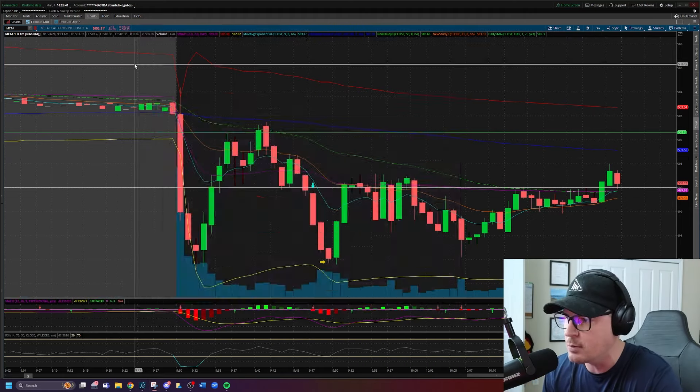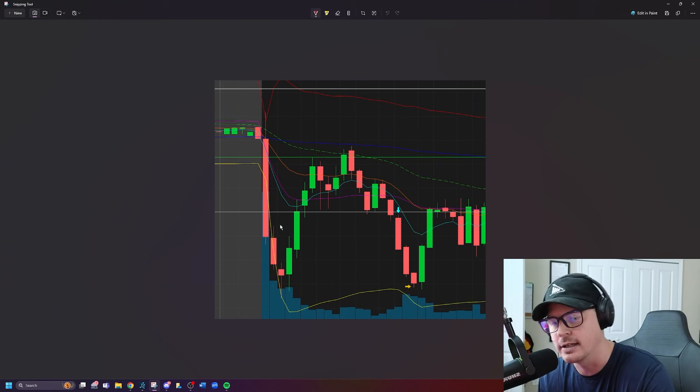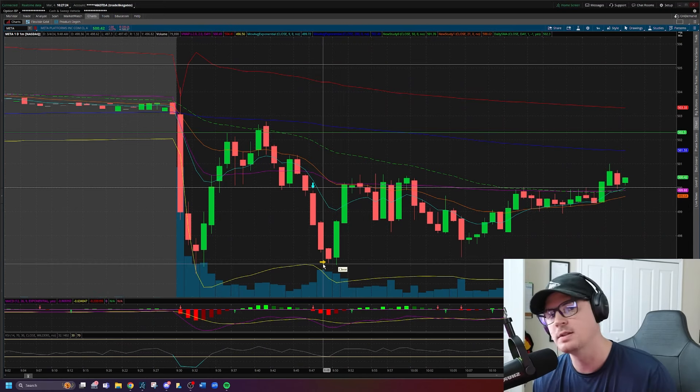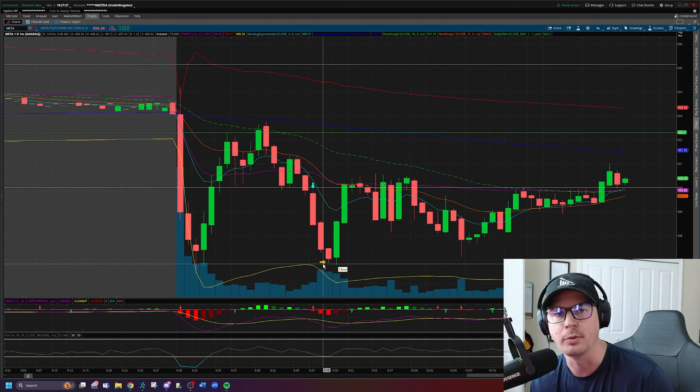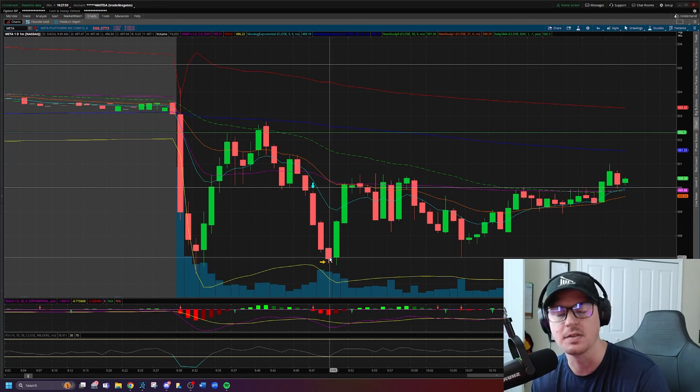Not only do we have a rejection of the previous day's closing price and a breakthrough the $500 whole number, we also have a pattern here known as a head and shoulders. We have a left shoulder, a rally up to give you a peak — that's your head — then the right shoulder, and then your breakdown, breaking the neckline and momentum down towards the low of day. We took profits where we did for two reasons: number one, we were already up 20% on the position; number two, it's very close to low of day. I've made a podcast episode called Trade the Flow Podcast where I talk about different exit strategies, including the high-of-day and low-of-day exit strategy.